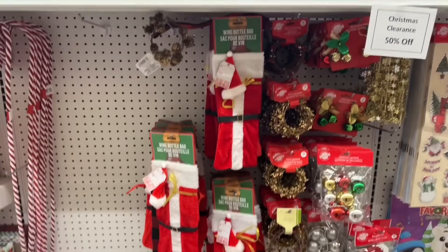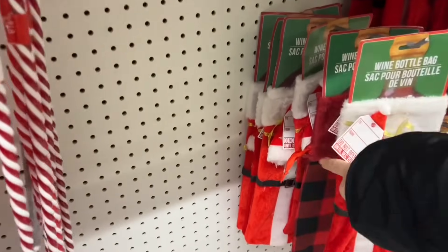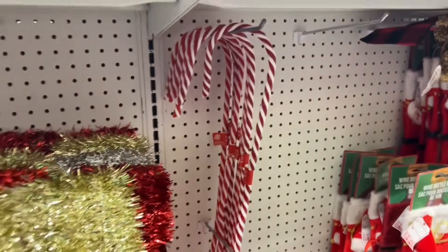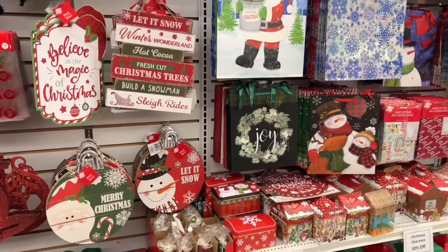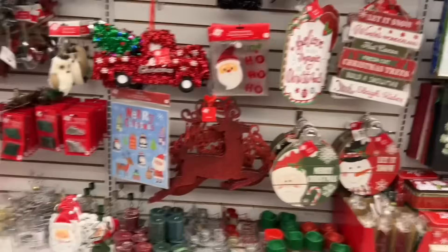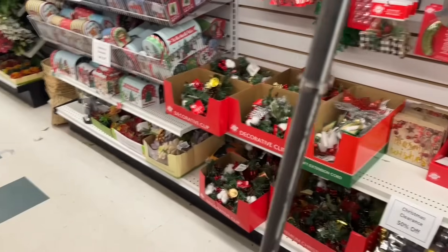I actually like having the fabric bags for wine bottles, especially traveling in the car — it just prevents it from rolling around, I feel better having them in the fabric. They have simple ones. The candy canes are still available. Lots of boxes, lots of gift bags, ornament baubles — they have a ton of them as well. If you're making a wreath, these come in handy. Then they have lots of ornaments still.